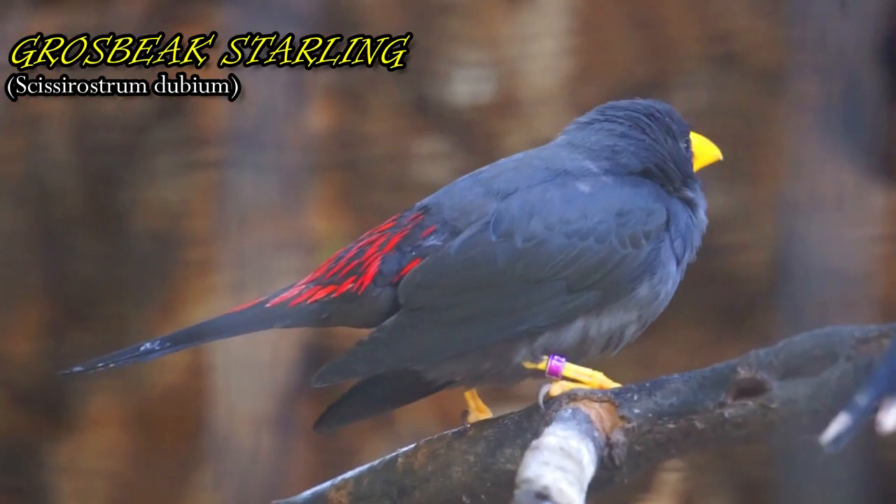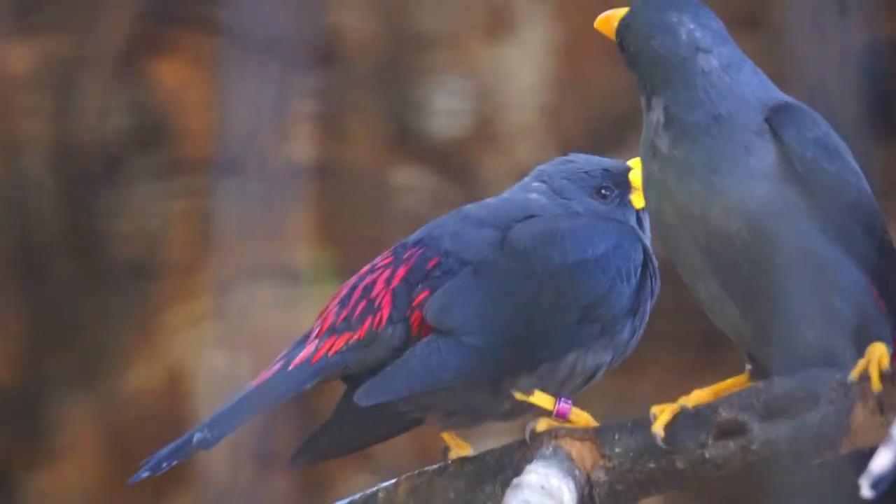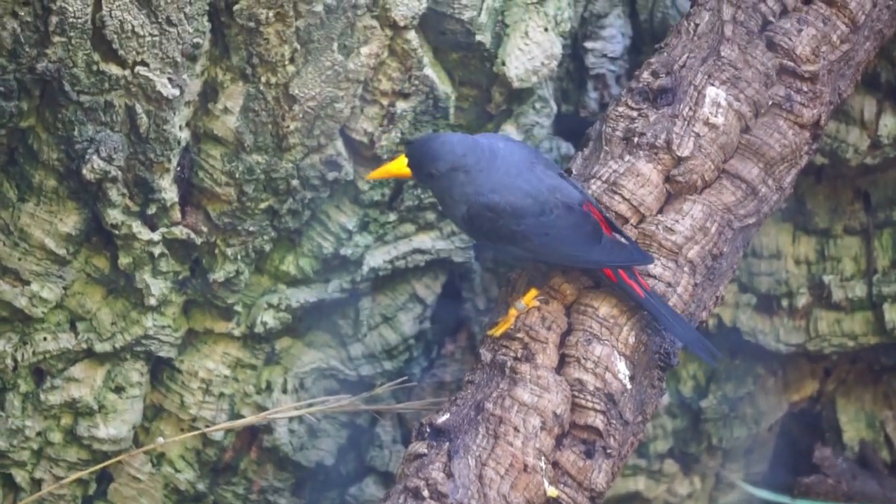This species of starling lives in flocks of as many as 150 individuals. They are known to be noisy and make their nest holes in dead wood. A colony can include hundreds of nests.